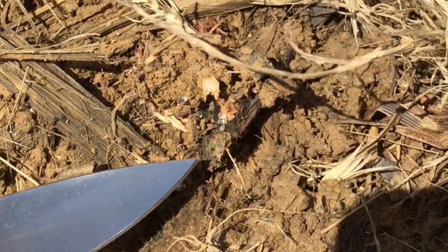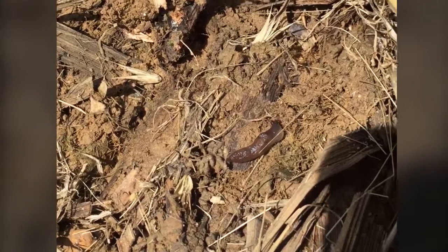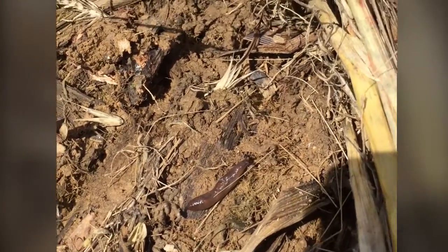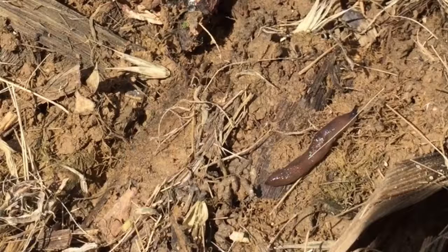Our common insecticides are not active — they don't really work on these slugs. The best thing for management on these little pests is good sunny days and dry weather.